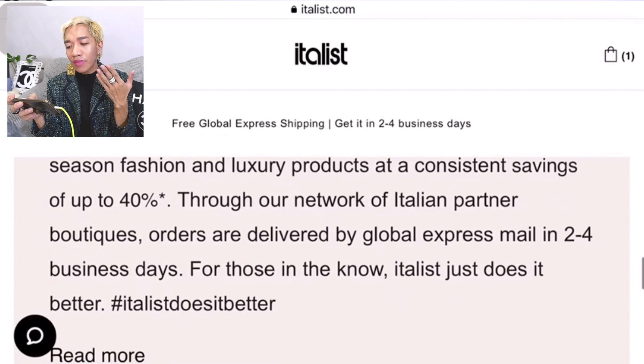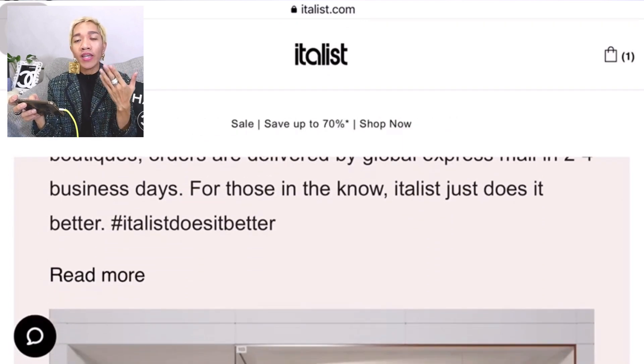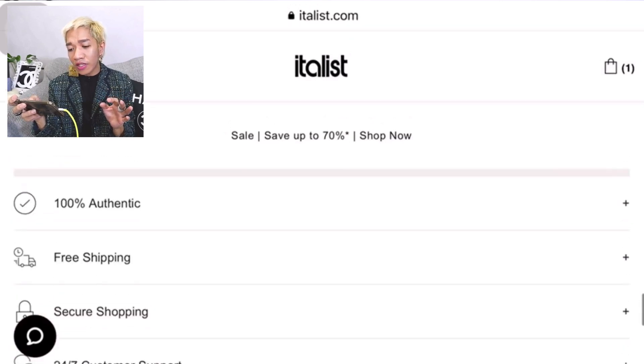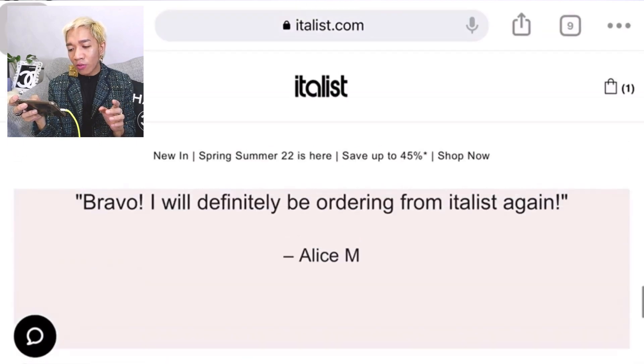If you scroll down you can check out more about who Italis is — just click on 'Read More.' They also have customer reviews you can check out as well.